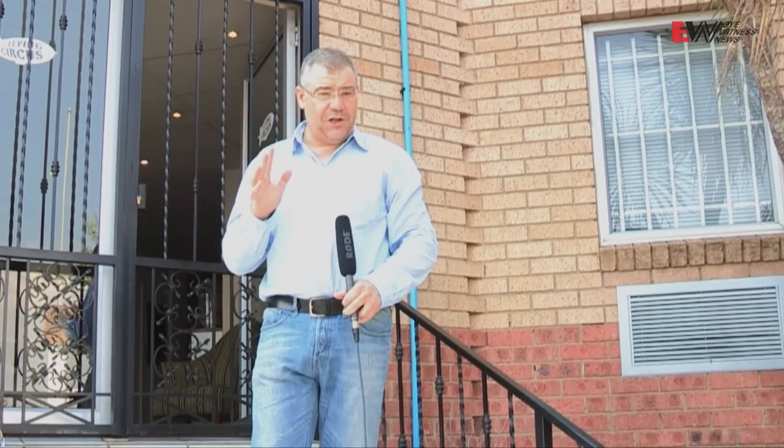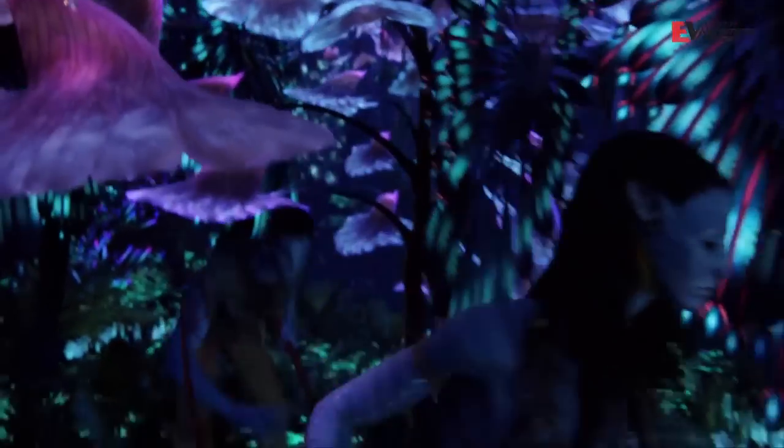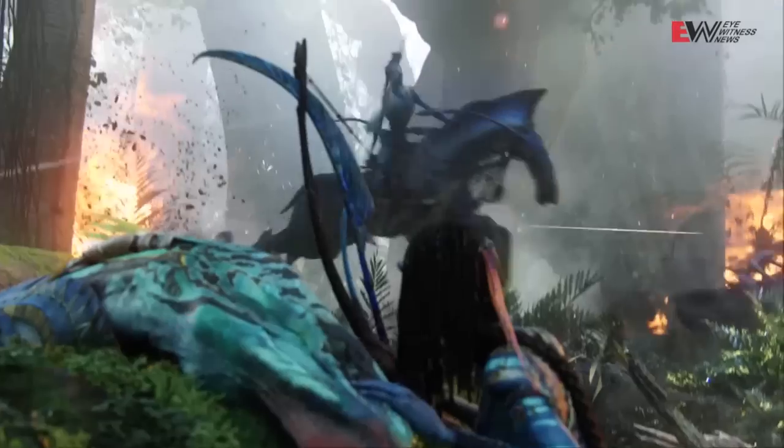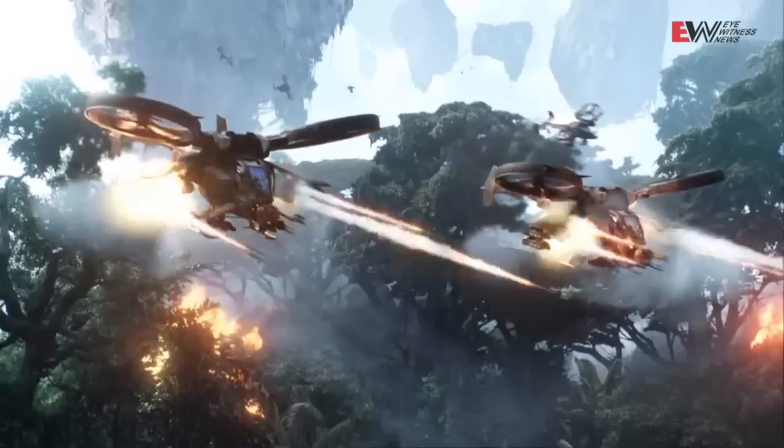Now you may wonder what this technology is, but let me give you a hint. Did you watch the movie Avatar? Avatar was the big break for motion capture. It's been around for quite a long time. The performers were in a large studio wearing suits which have marker balls on them, tracked by cameras. Most of Avatar wasn't real — the whole movie was almost virtual.